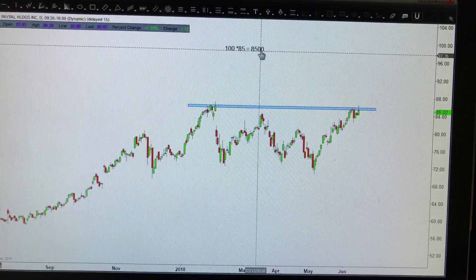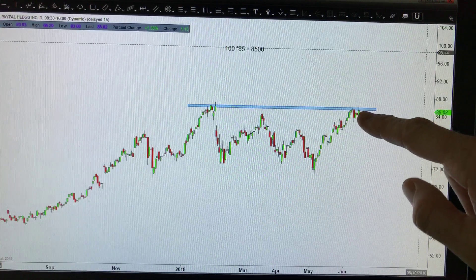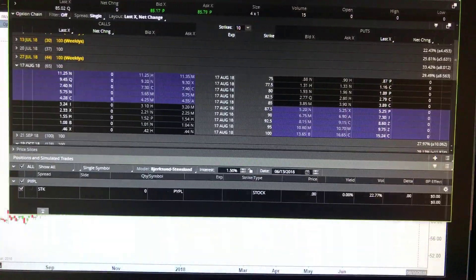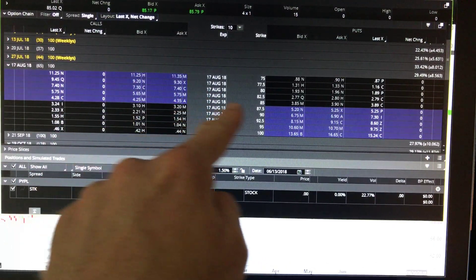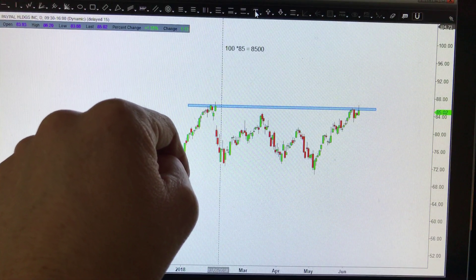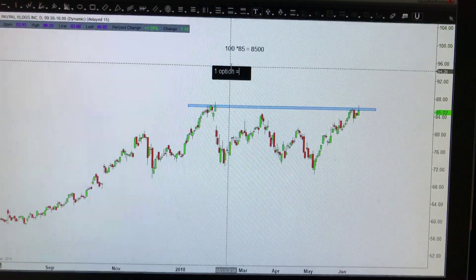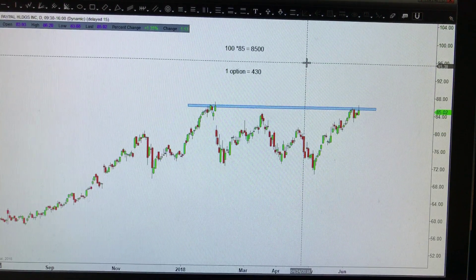Instead of spending $8,500, an alternative is to just buy an options contract, because US options will represent a hundred shares of stock. You could go ahead and buy what's called an at-the-money call. We're looking at August options here, and the August 85 strike call currently costs about $4.30. Remember, this is for a hundred shares, so it's $430. So I could alternatively buy one options contract for $430. Instead of spending $8,500, I can control a hundred shares of stock with $430.